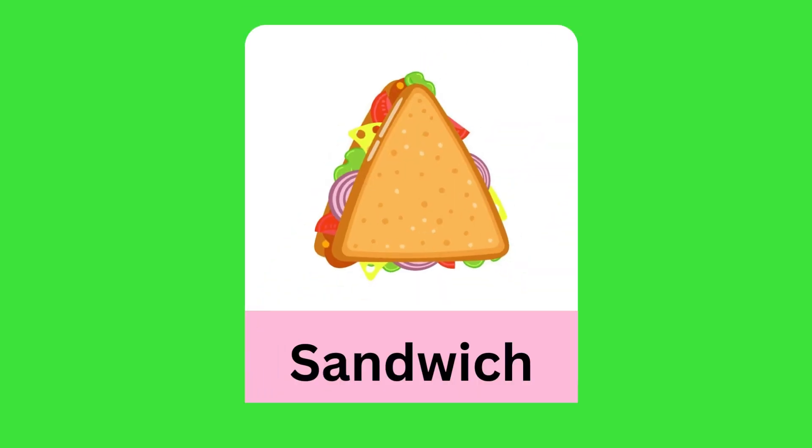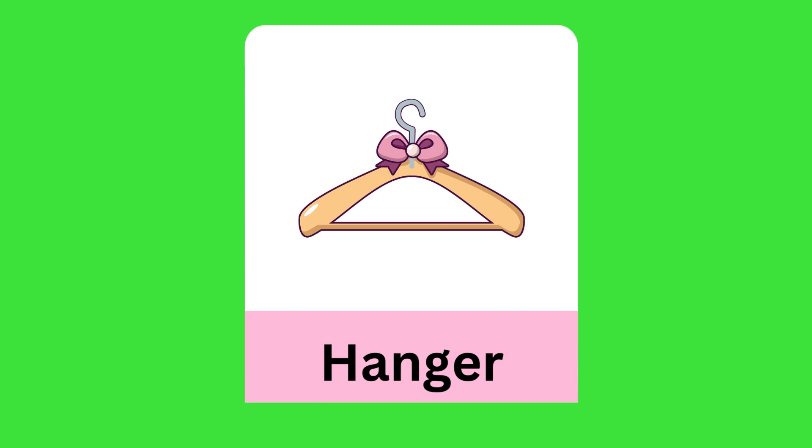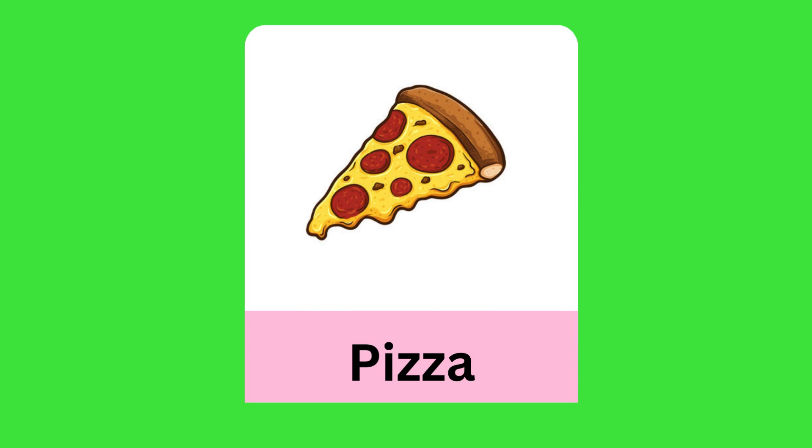Back, carrom board square. Triangle: sandwich, chips, hanger, pizza.